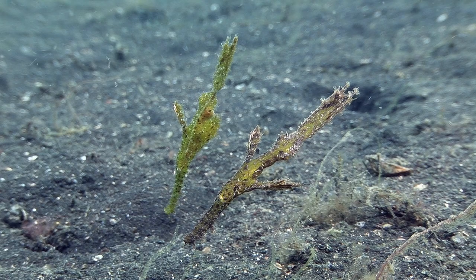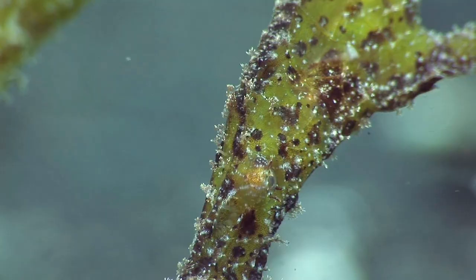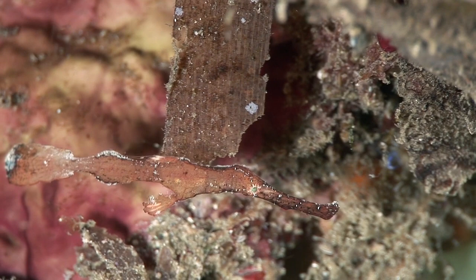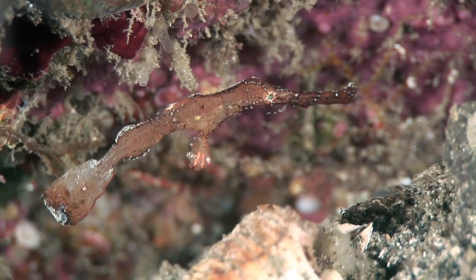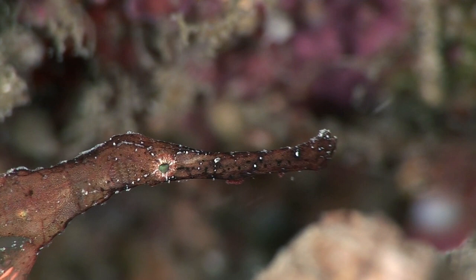Ghost pipefish are usually found in pairs, hanging head down. They are masters of camouflage, closely resembling their surroundings. These robust ghost pipefish resemble the leaves of seaweed, making them almost invisible to predators. The taxonomy of ghost pipefishes has been a subject of much debate, and some varieties that were previously considered to be separate species on the basis of body shape and colouration are now thought to be variants of the robust ghost pipefish.